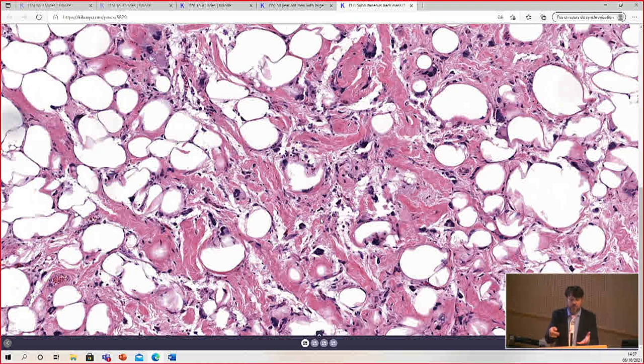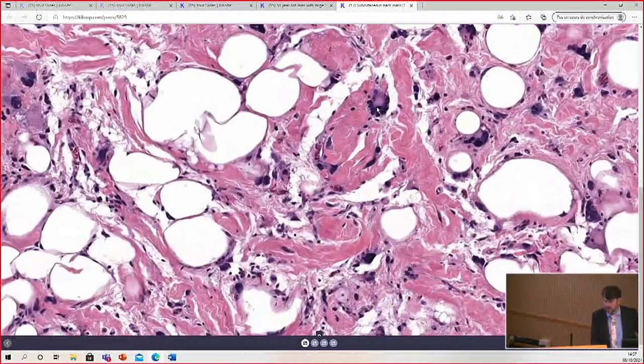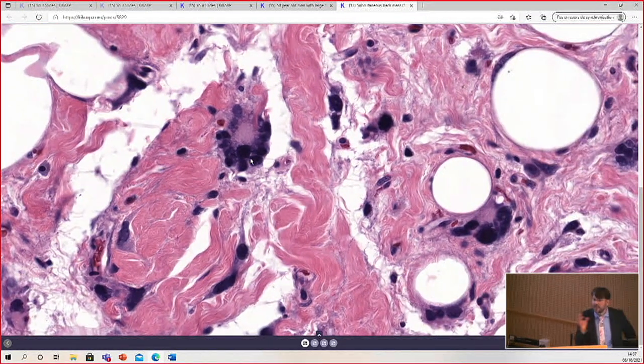In these areas, this really looks like pleomorphic lipoma. You have the ropey collagen bundles, mature fat, and the cells — even though they are very hyperchromatic and pleomorphic — look at the shape: they are wreath-like or floret-like rings of atypical hyperchromatic nuclei. That is the very classic feature of pleomorphic lipoma.